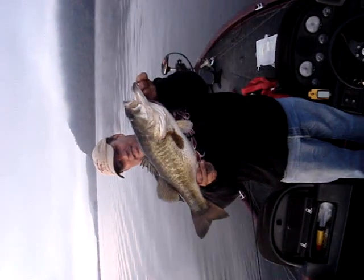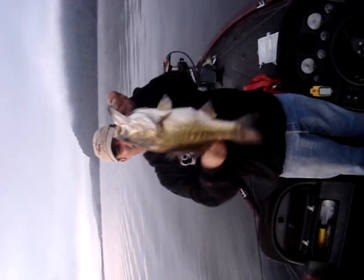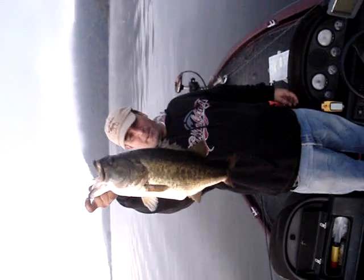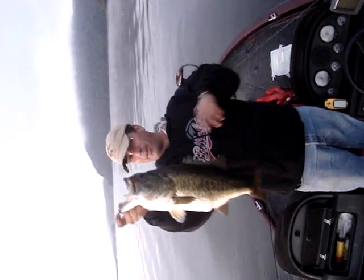Here we go. Look at the size of the fish. Look at the size of this baby. He came out with a popper over here on this point. Why don't you show the point over here where he came out of.